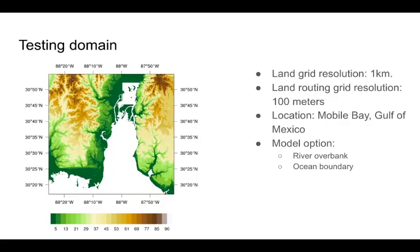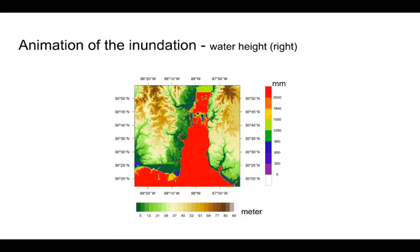Here is the testing domain on Mobile Bay. The land model is one kilometer resolution and the land routing is 100 meters. The river will be affected by the ocean boundary, and the land discharge to either river or ocean will be affected by the river and ocean water height. Here is the demonstration of the inundation caused by the ocean water increasing from 1 to 4 meters.